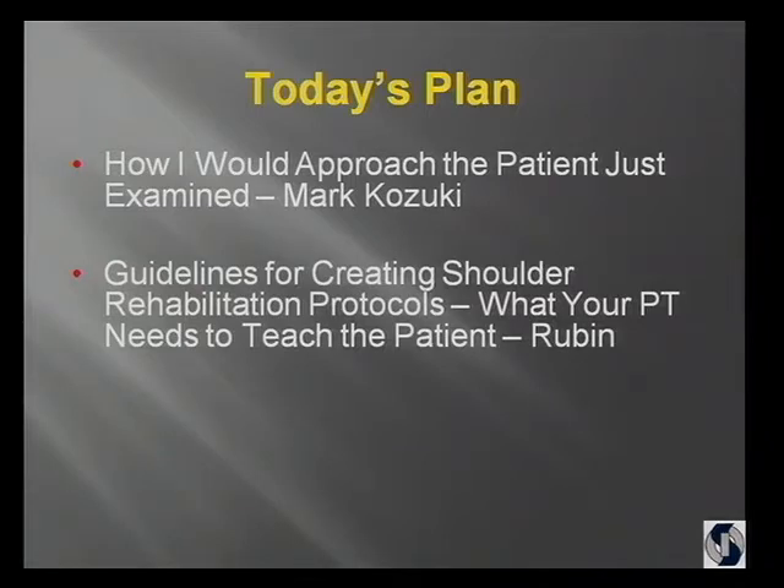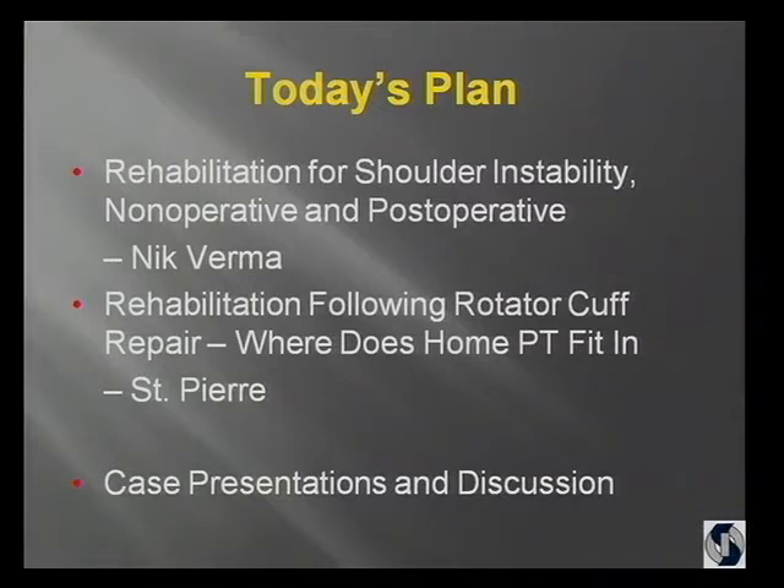Then I'll talk a little bit about how to set up protocols and what I think therapists need to be teaching patients. And then Nick will talk about rehabilitating patients with instability, whether they're having surgery or not. And Pat will talk about how he thinks therapy should be practiced as far as home therapy versus office therapy — with the changing economy, that's a pretty critical talk for us. And we're going to have a number of case presentations to finish the morning.